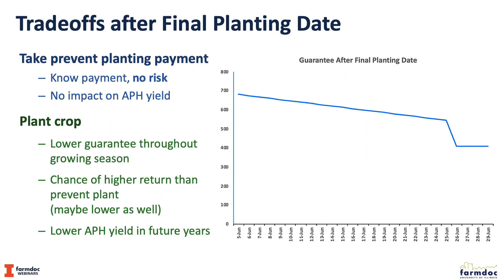There are trade-offs when the final plant date is reached. Taking the prevent plant payment is a known payment with no risk, and a key feature is that it will not impact our APH yield — anything not planted will not enter our history of yield. If we plant the crop, the lowering guarantee continues throughout the growing season at 1% per day, falling to 60% of the original by June 25th for corn in Illinois. Planting offers a chance of higher return, but also a risk of lower return and a lower APH yield.